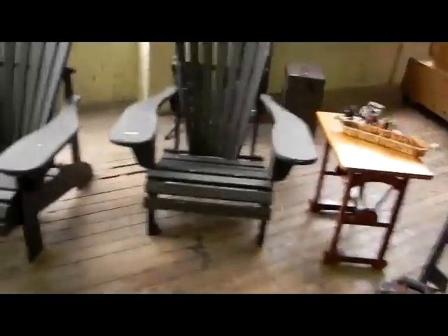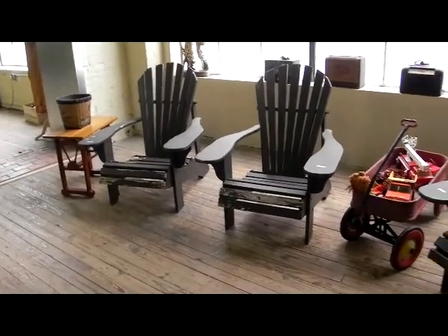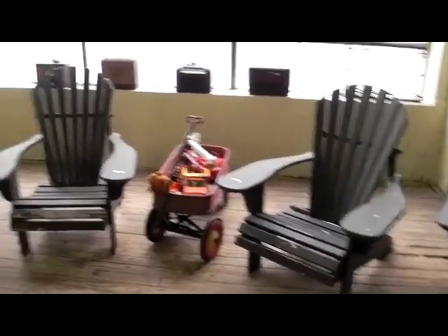Some industrial pieces and some tools. These Adirondack chairs are very stout — actually very solid, heavy chairs. Perfect for this time of year.